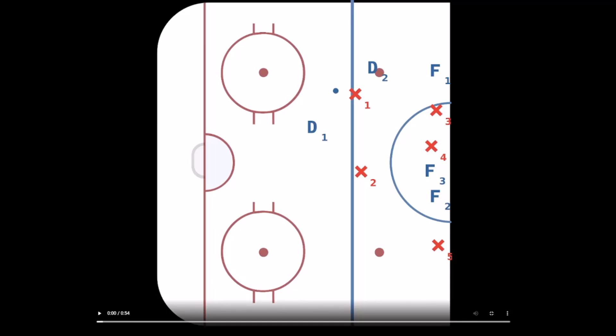Category number one is transitional goals — goals where maybe the puck was in the neutral zone or offensive zone and the other team broke it out, got it into our zone, and quickly attacked our net and scored. It could be a two-on-one, a breakaway, a three-on-two, or a three-on-three — but it's where they transition into our zone and quickly score. Only 23 percent of the goals we've given up are transitional goals.